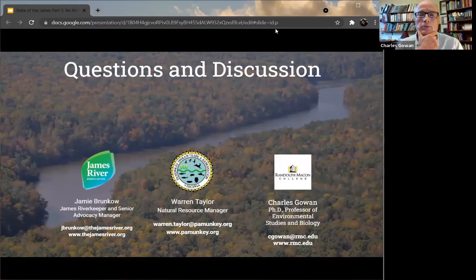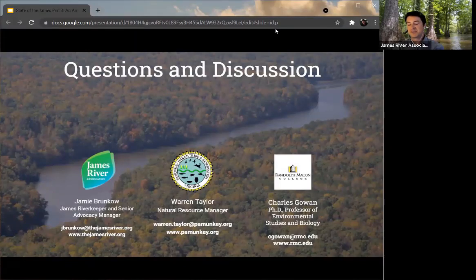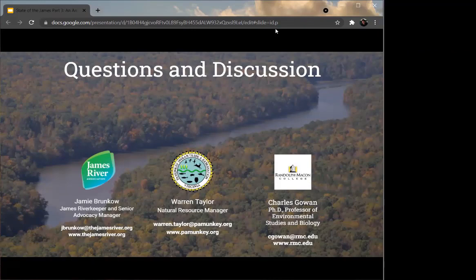Jamie, great presentations. I really appreciate you focusing on this. I still feel like the response to this sort of slow tragic decline of the shad is a little bit muted by the state and NGOs. I'm wondering why there isn't a commissioner task force — statewide or range-wide — focused on this in a more urgent and significant way.